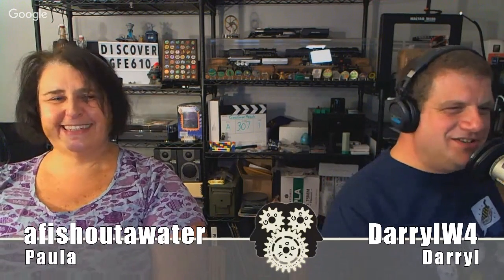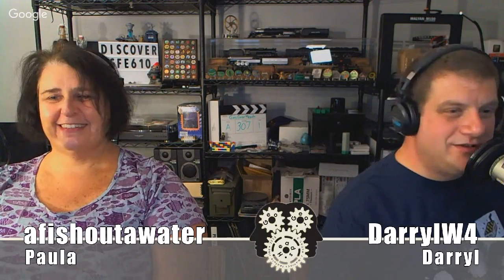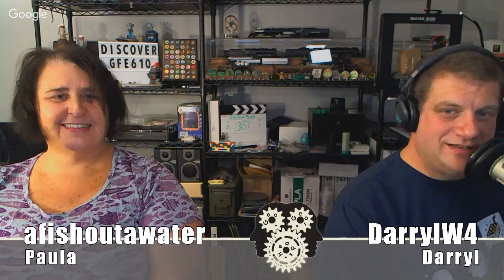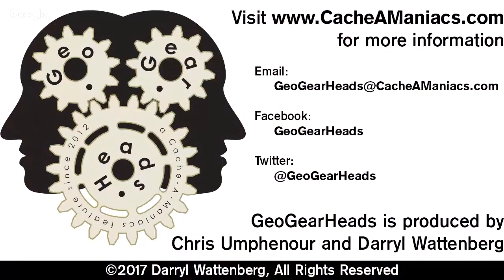Check the Cachemaniacs website at Cachemaniacs.com for more of the GeoGearHeads, including show notes for this and all of our episodes. We love hearing from our listeners, so leave us feedback by emailing geogearheads@cachemaniacs.com or through social media. Your support helps keep the Cachemaniacs shows coming. Please consider becoming a patron through the link on our website. GeoGearHeads is produced by Chris Offenauer and Daryl Wanberg. This show is copyright 2017 by Daryl Wanberg. All rights reserved.